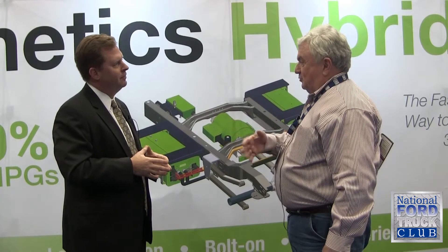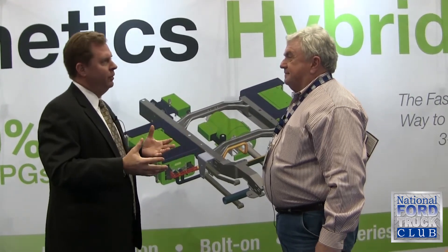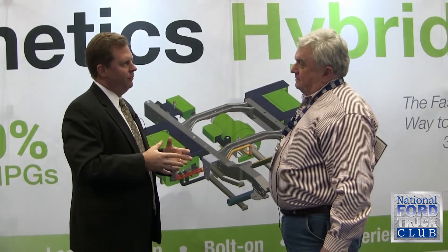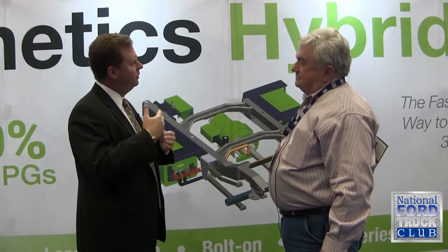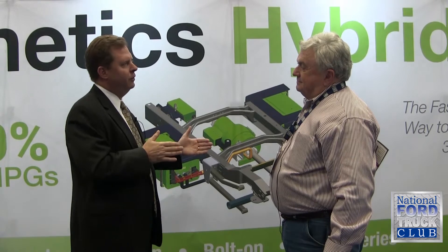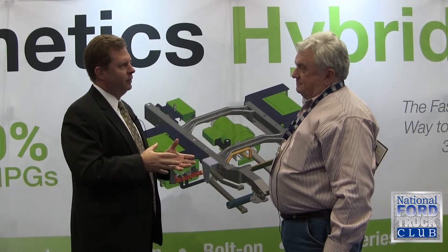It gets the vehicle rolling, which is where all that fuel gets burned. Most drivers know the vehicle is least efficient during first, second, and third gear. Once they hit about third gear, vehicles are very efficient and effective. So we're really focused in that range.